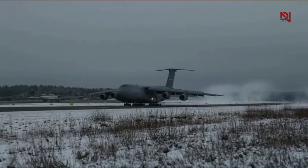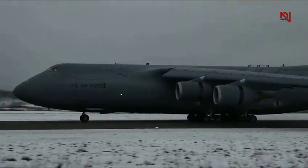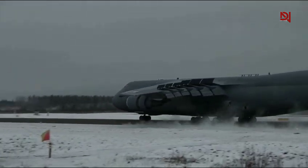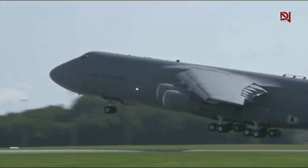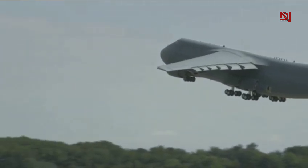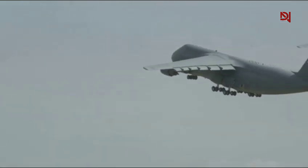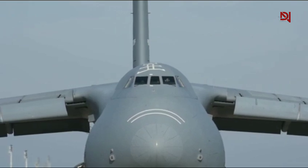The aircraft has a maximum takeoff weight of 840,000 pounds, and out of that, over 280,000 pounds can be used purely for cargo. That's more than the maximum takeoff weight of a fully loaded C-130 Hercules. In other words, when you're asking how much can the C5M carry, the answer is simple: more than almost any other aircraft in military history.